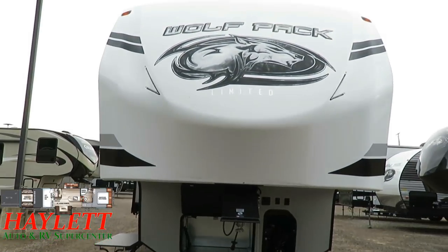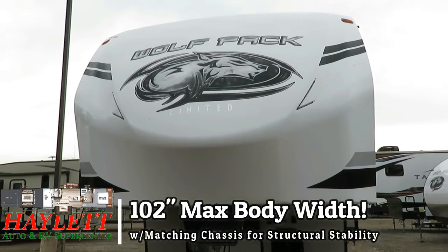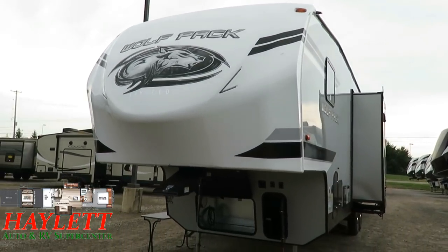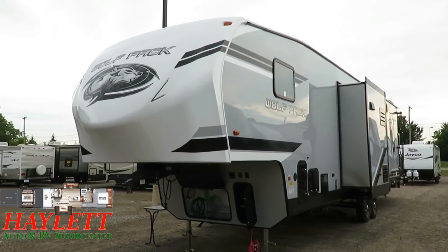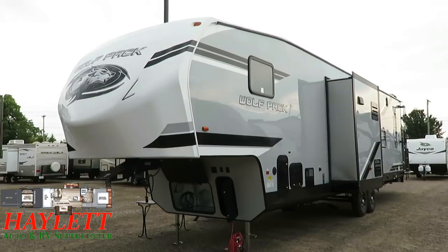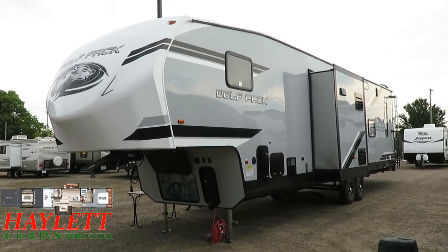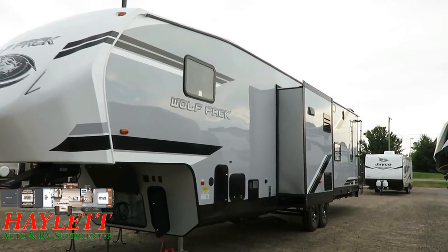These are 102-inch wide body — so they are max-width wide body — which gives us the maximum potential loading space. Not only is that a 13-foot garage, but it's a max-width garage as well. Plus the extra living space, especially up there in the bedroom where they were able to put a bigger bed without sacrificing the ability to walk around it. You can thank the wide-body nature of that.